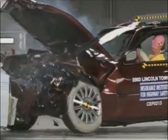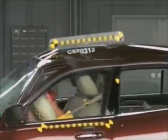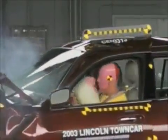Dummy movement is reasonably well controlled. Measurements indicate there is a low risk of injury. The Crown Victoria earns a good rating in the frontal offset test.